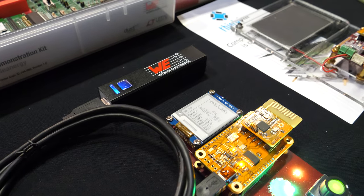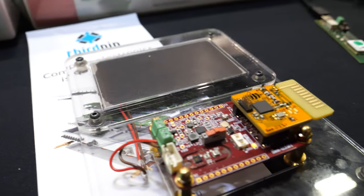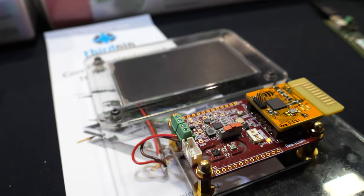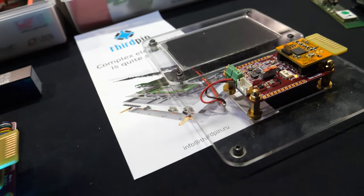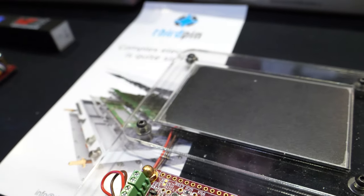Third Pin is a company from Russia who made the PCB. Third Pin — that's the name of the company.